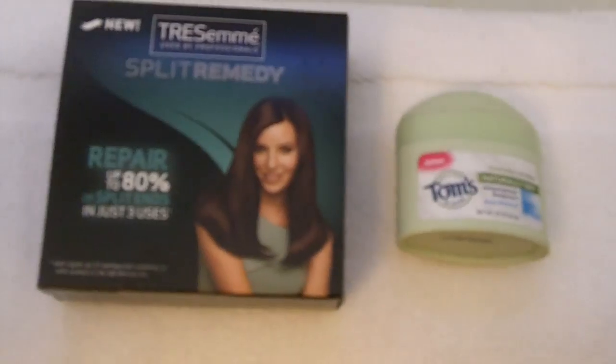And these are the amenities for in the room. You actually have deodorant waiting for you along with Splenda maybe, and some shampoo.